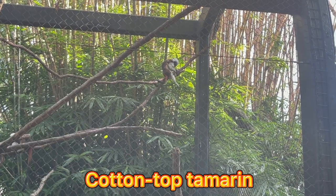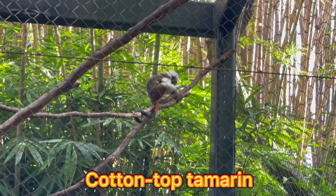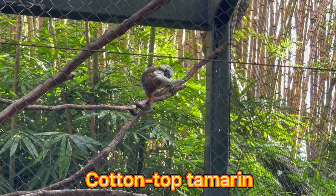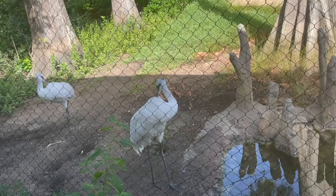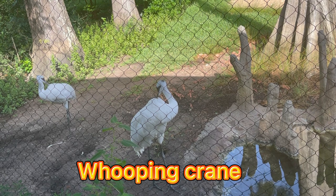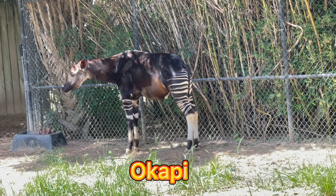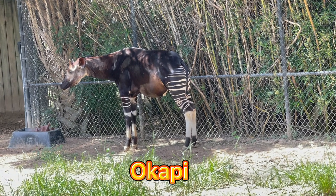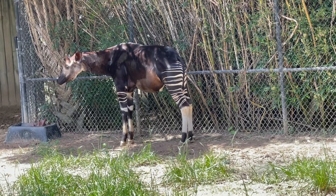Cotton-top tamarins are among the most endangered primates in the world. They are found only in northwestern Colombia. The whooping crane is the tallest North American bird and is an endangered species. The okapi is a rare animal found only in the most remote rainforests of central Africa.